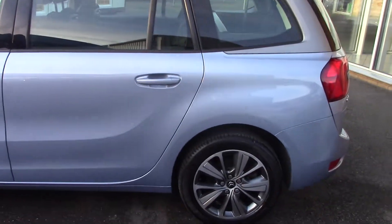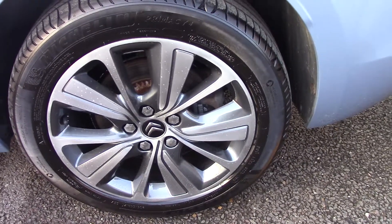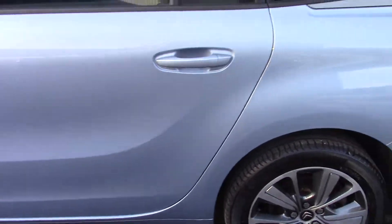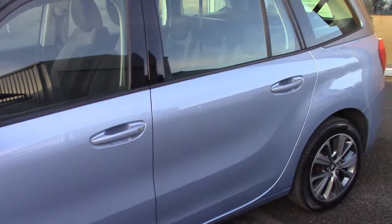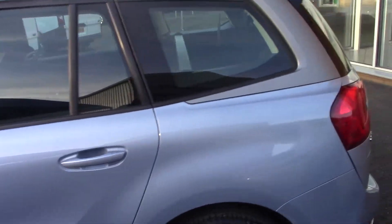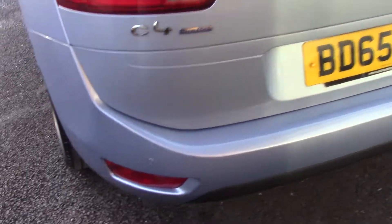This one's an Exclusive trim and it's got some really smart two-tone alloys which, as you can see, are in good condition — just moving across to the front one. It's a 1.6 diesel, quite high spec, and it's got front and rear sensors. You can see the rear sensors down here.